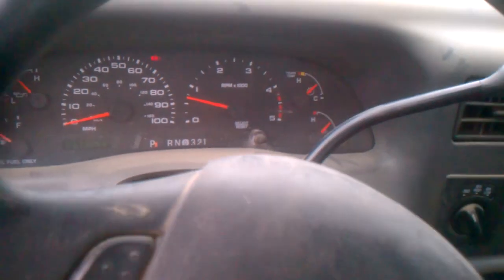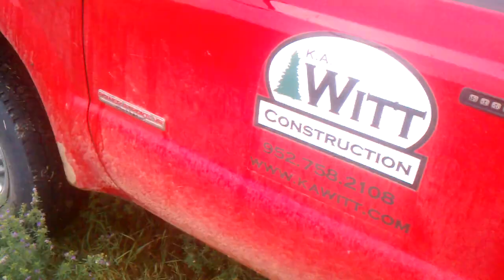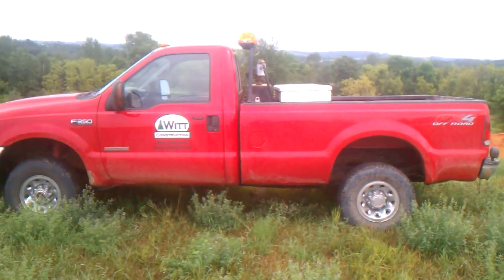We've got our work truck here. Just got done setting up a fence for a septic system.